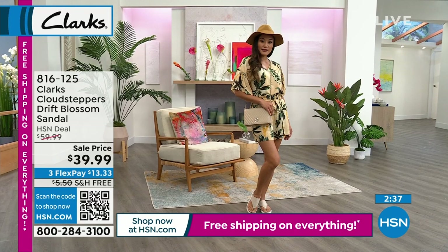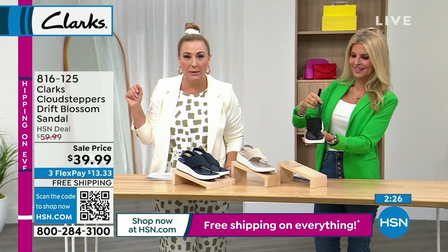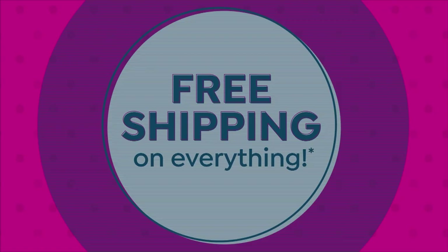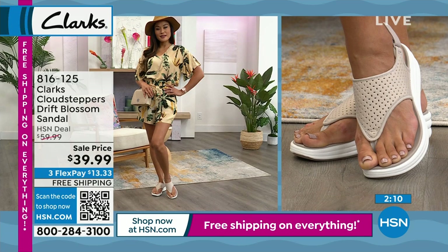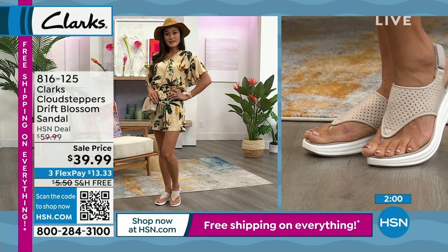You're saving $5.50 on shipping plus $20 on the sale — that's $25.50 total savings today. Paulina is wearing it in that beautiful neutral taupe with a cute outfit — head to toe adorable. Jamie's got a great maxi and these are a little dressier than the typical Cloud Stepper because of that cushy platform. It elongates your legs — more like a wedge.